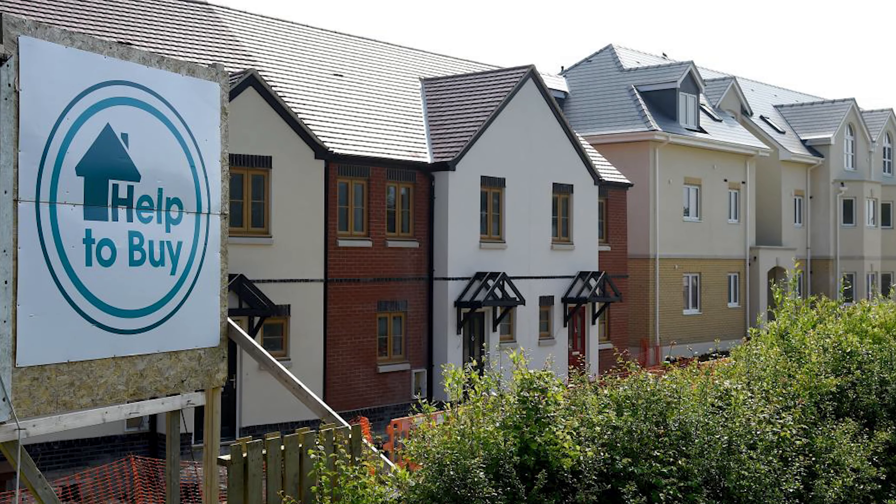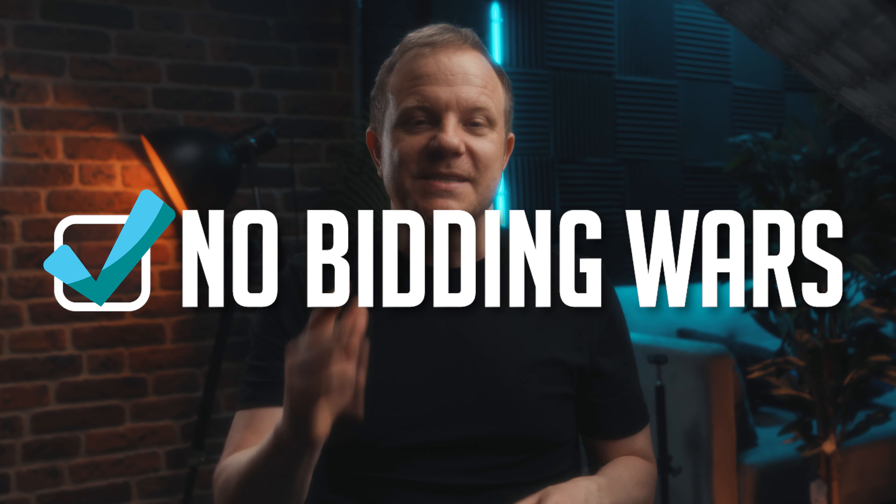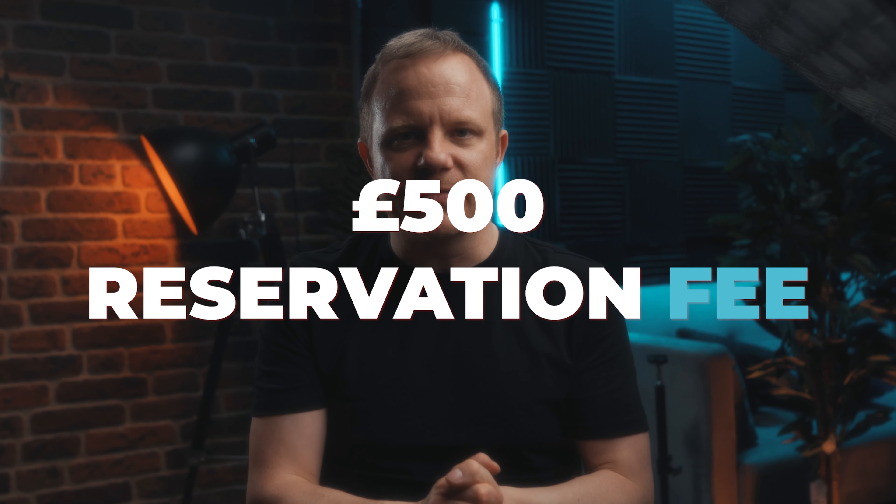Once you've established your borrowing potential, you need to find properties within the Help to Buy scheme. Simply look at new build properties on the main property portals and you'll see those within the scheme. You can then arrange viewings. Buying a Help to Buy property is more on a first-come, first-served basis — there are no bidding wars as the price is fixed. You need to reserve the property, and a lot of the time you need to pay a £500 reservation fee, which may or may not be refundable, so double check that.